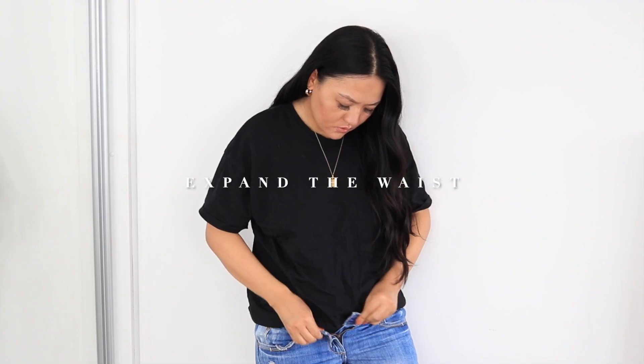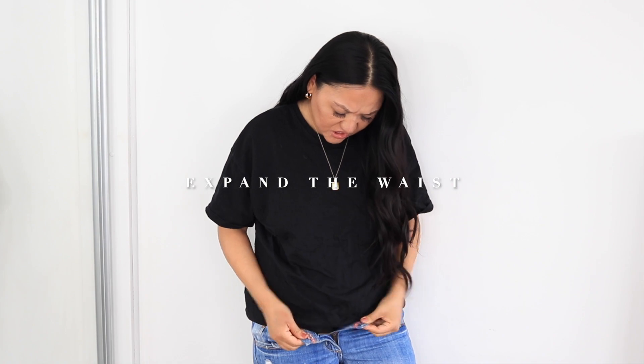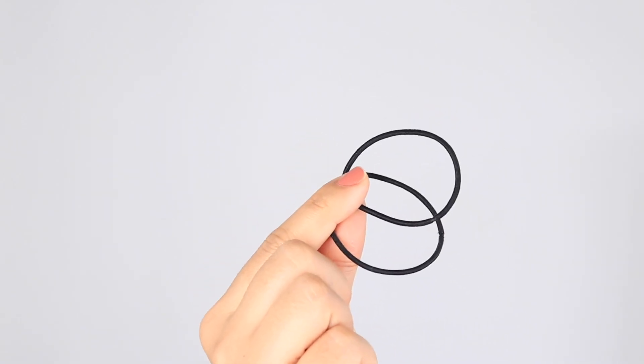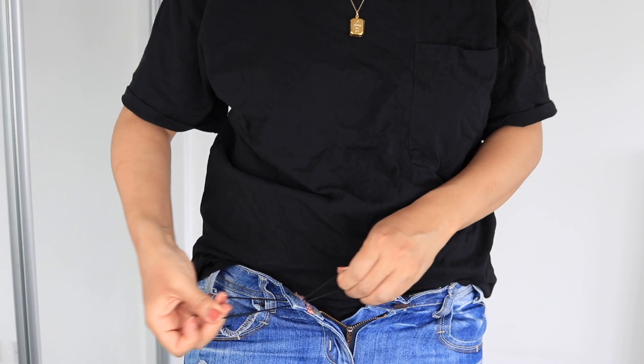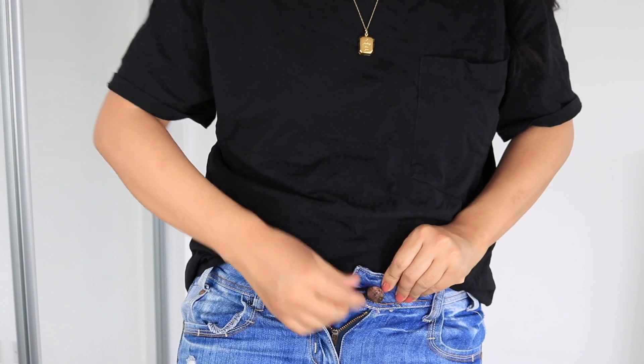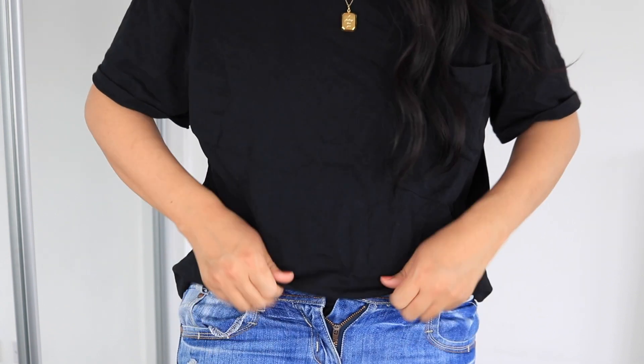If you need a little bit of room in your jeans or want to expand the waistband, all you need is an elastic band. Loop the elastic band through the opening of the jeans and it makes a loop for you to put on your button. Then hide this with the top you're wearing — and voilà, we are done! It is so easy.